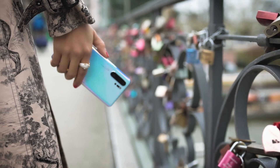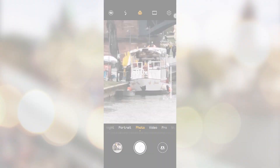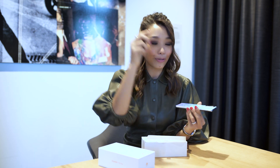It also has a super zoom function which allows you to zoom not five times, not ten times, but 50 times. This for me is groundbreaking — so if you're going to a concert and you don't have a seat right in front of the stage, you don't have to worry anymore. This super zoom function will make you feel like you're standing right there on the front row, center stage.